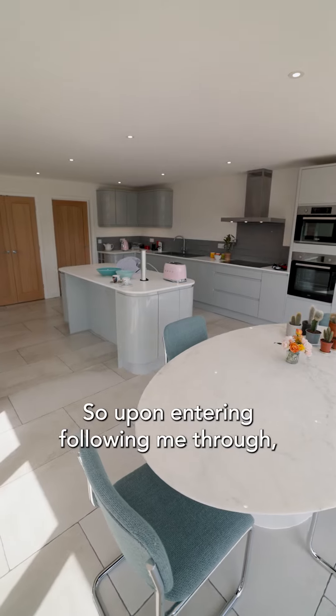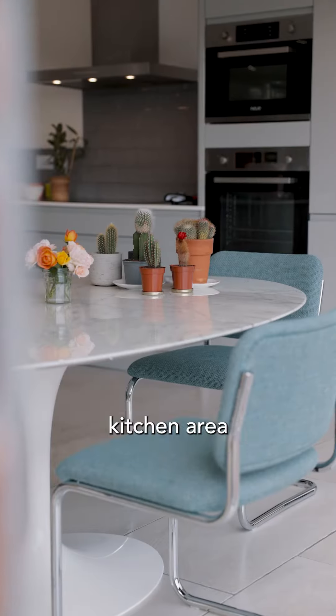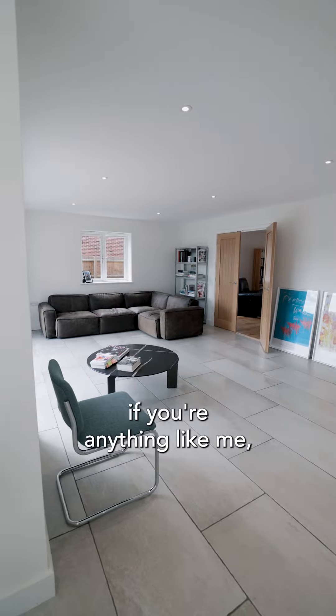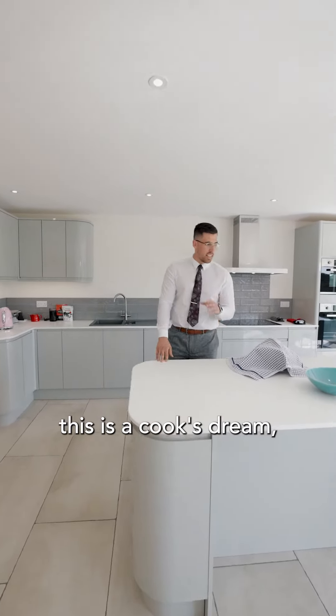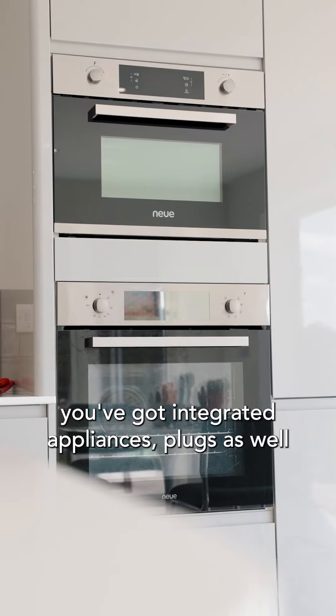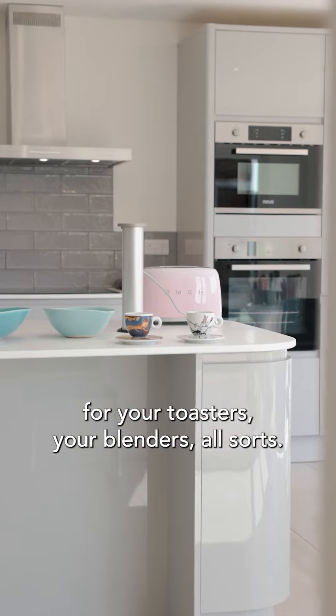Upon entering, if you follow me through, you're coming into this gorgeous spacious kitchen area, dining area, as well as a lounge area. If you're anything like me, this is a cook's dream. I love cooking up a storm at home — you've got integrated appliances, plugs as well for your toasters, your blenders, all sorts.